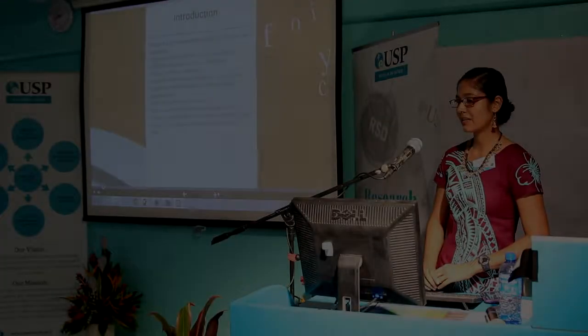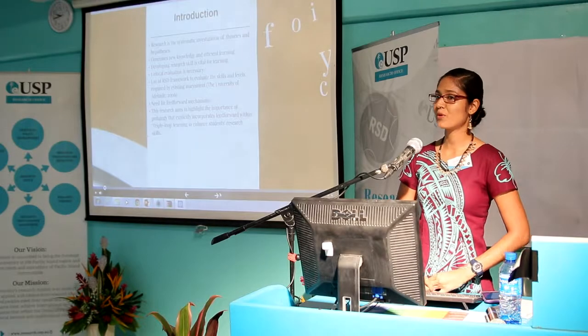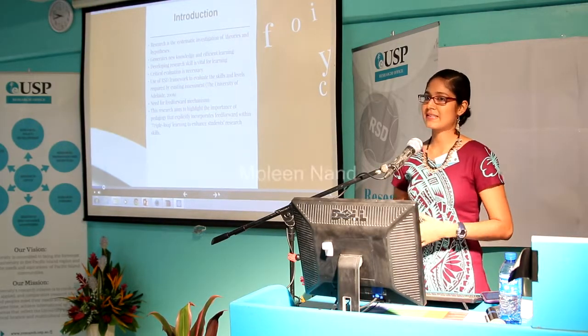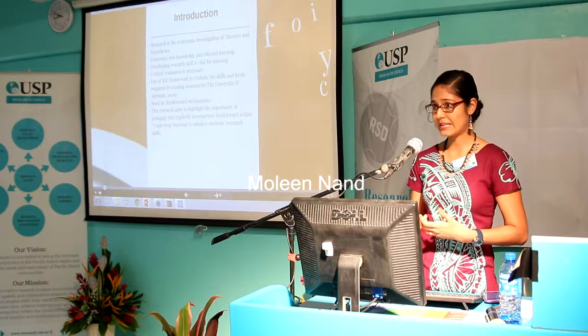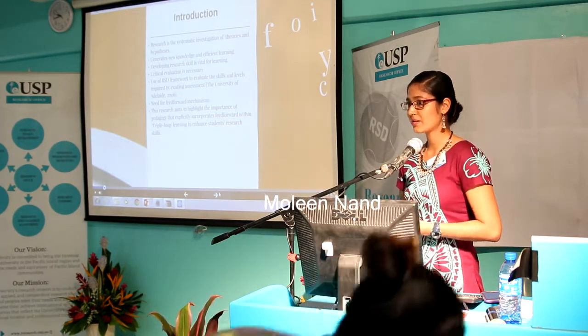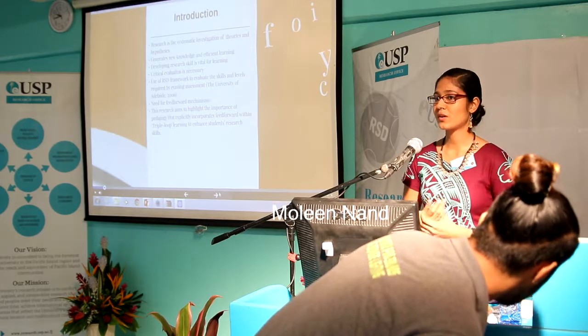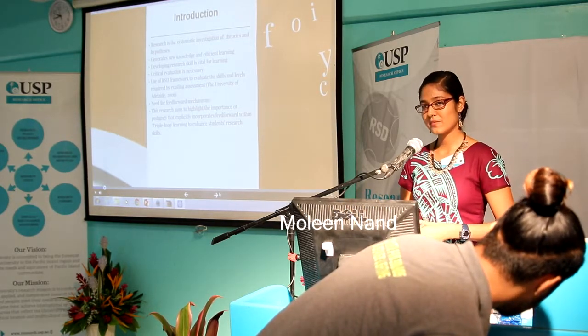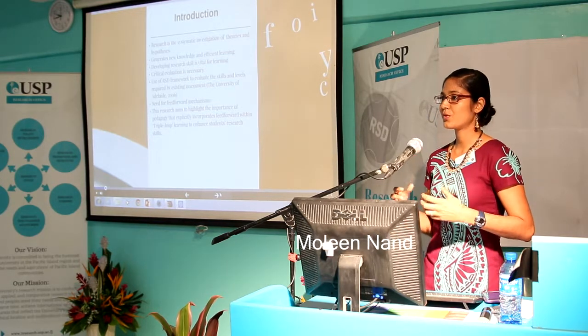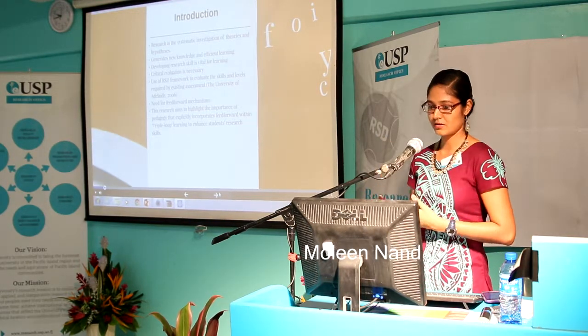Research is the systematic investigation of theories and hypotheses. It aims to analyze the problem, synthesize existing findings, correction of data through appropriate methodology, interpreting your results and drawing conclusions. Research aims to create new knowledge and to contribute to disciplinary knowledge.